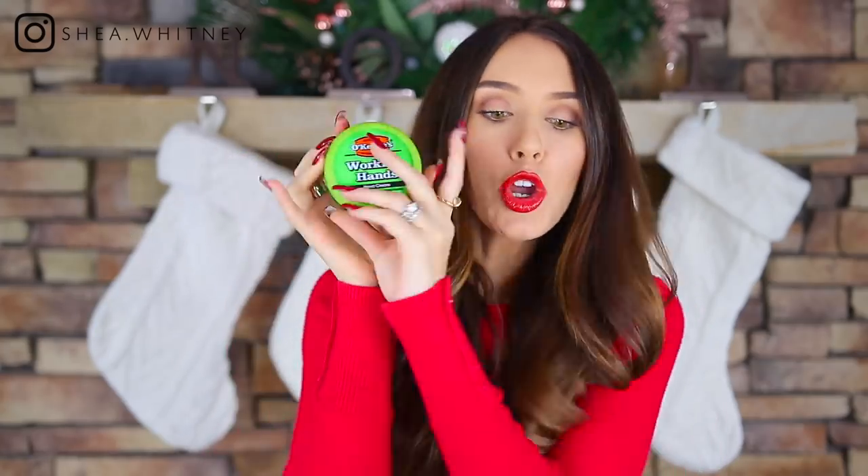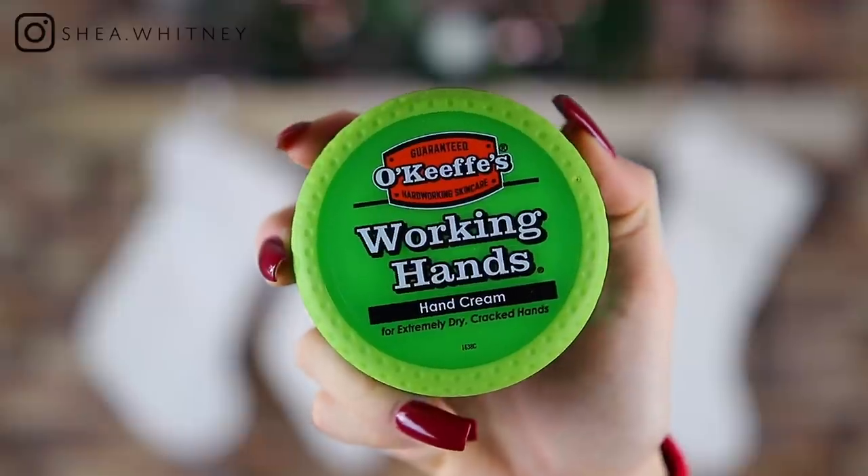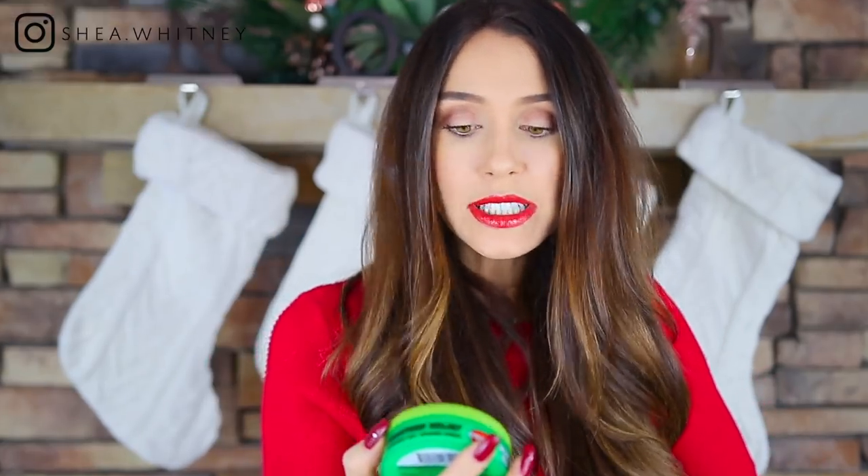This next item is actually for guys. It is a Working Hands cream lotion — basically a man lotion. Guys don't really like lotion, however a lot of times they need it. I know your husbands or dads out there might actually like this. It's in a man container, so it makes them feel like they can use it. It's just a really good stocking stuffer because it helps their hands and any dry cracked areas. I'm going to give it to Josh and he will hopefully use it. Guaranteed hardworking skin care.